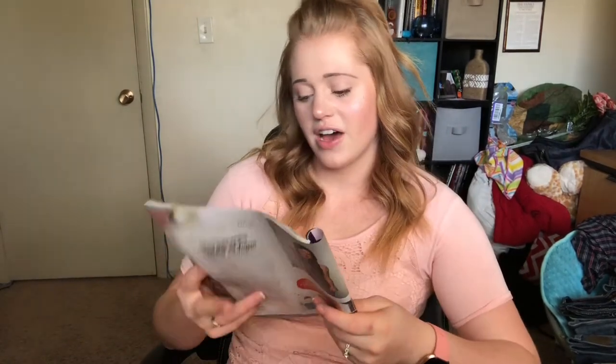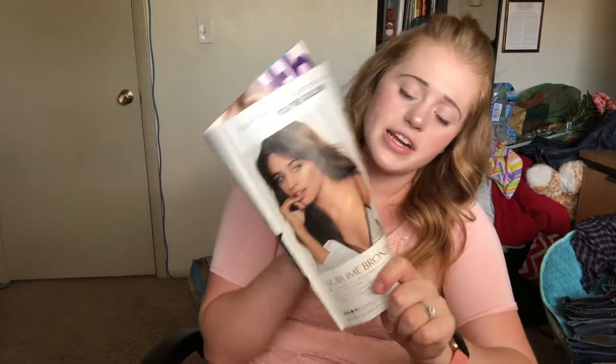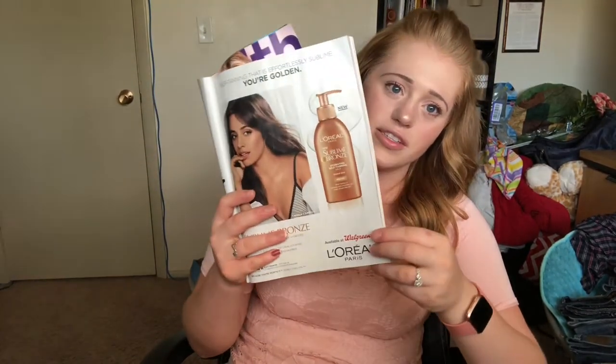The next one I found is this L'Oreal Paris — it's like a bronze lotion, a self-tanning lotion. I don't do very well with self-tanning lotions because, as you can see, I'm super white, and usually tanning lotions just turn me orange, so I'm not a big fan of them. They're not my cup of tea, but it is one of the next ones we found, so we're going to go ahead and try it.